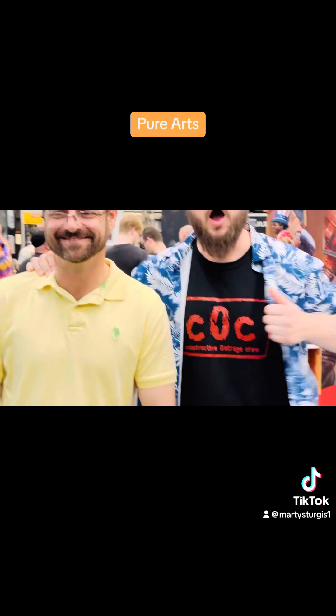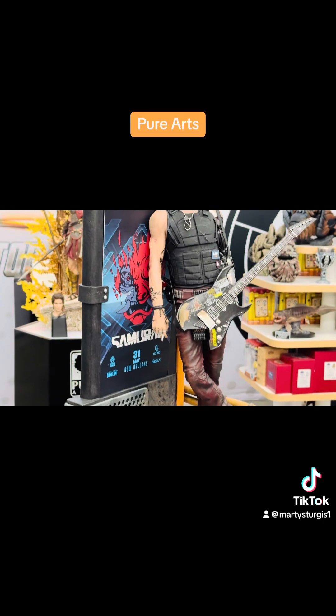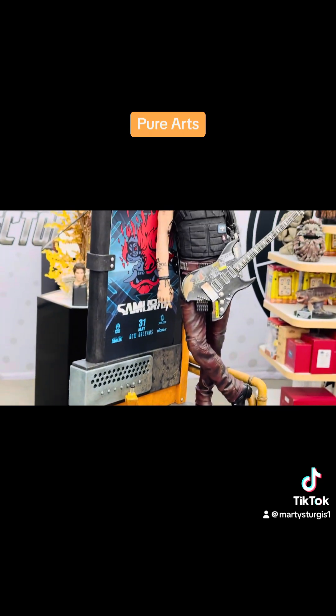We have Shane the Dark Lord from the COC over here wreaking havoc as always — he has been the troublemaker. That is a confession. We got another cool Johnny Silverhand — a lot of fans of this IP here. Pure Arts, once again, just giving you the characters that you want.